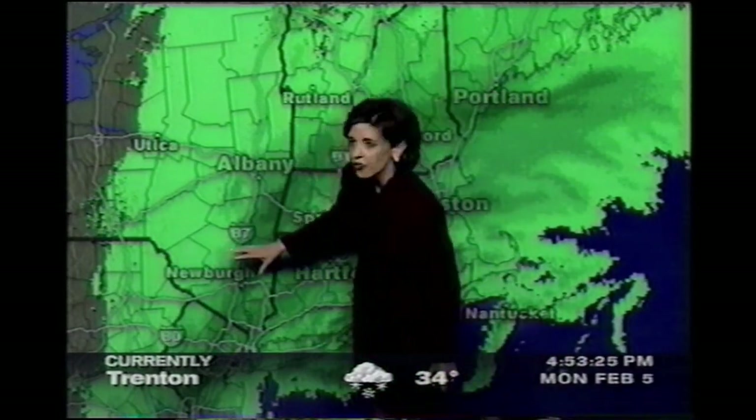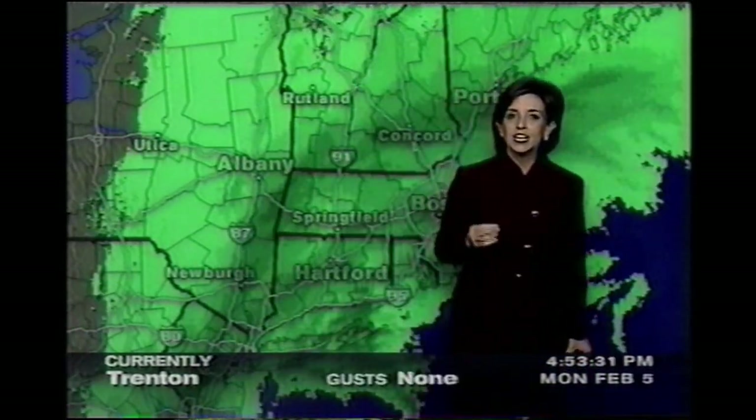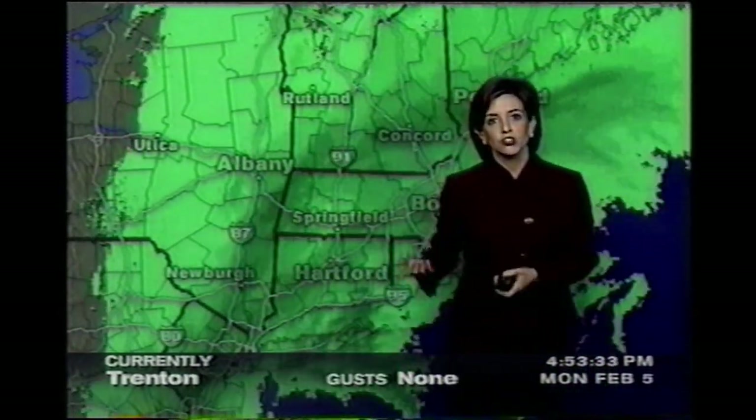As we go over into southern New York, in through Middletown, into around Orange County, you have picked up 11 inches of snow, and you're still getting the snow.